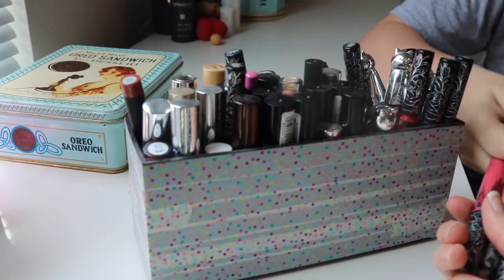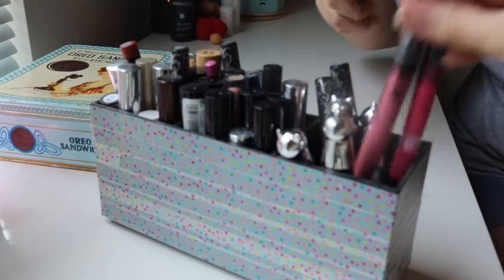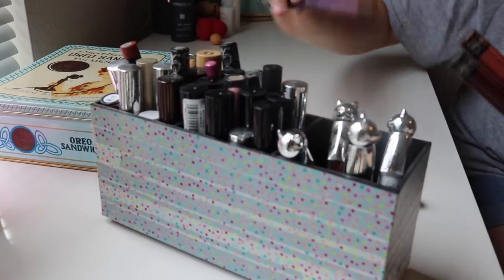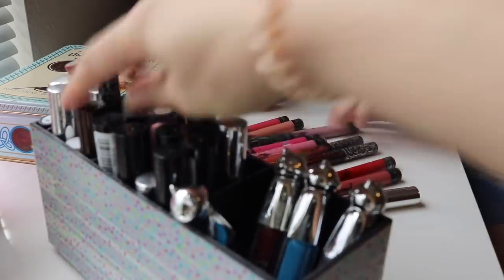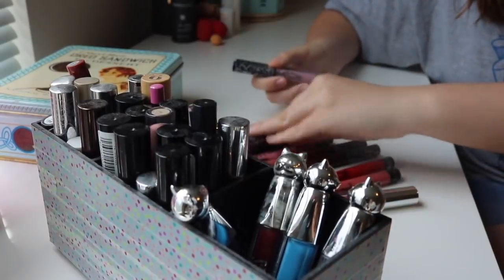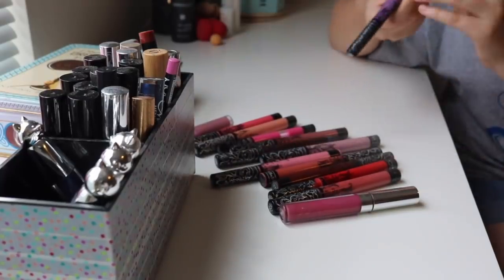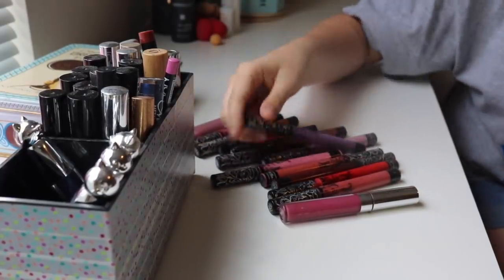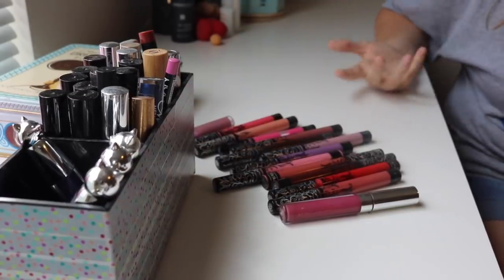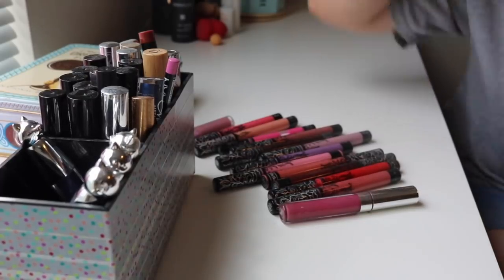She also said she didn't like the formula of these anymore — they dried her lips out too much. So we're just going to toss those. These ones are opened. This is the first one I ever got — she had like every color; her goal was to get every color. The Ayesha shade — we bought that at Disneyland, and she wore it the whole trip. It was cute. She just wore the lipstick with no other makeup. So those are all garbage.